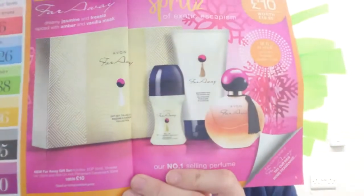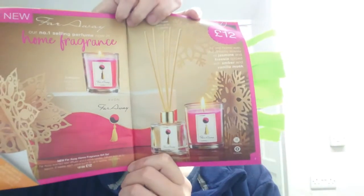Next is the Faraway gift set. I'm going to be showing you quite a lot of these gift sets because they are amazing. This one is £10 and you get a Faraway box, a roll-on, a body lotion, and a 50ml perfume — quite an amazing price. The Faraway candles and diffuser gift is all for £12. Again, you can't go wrong.